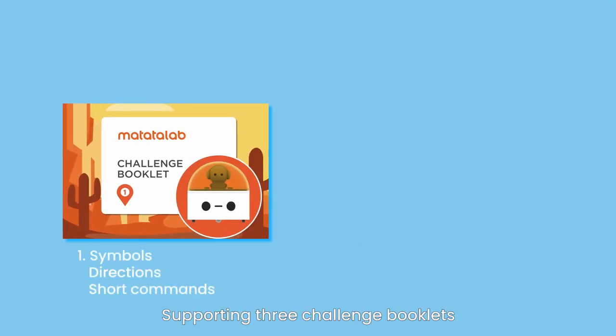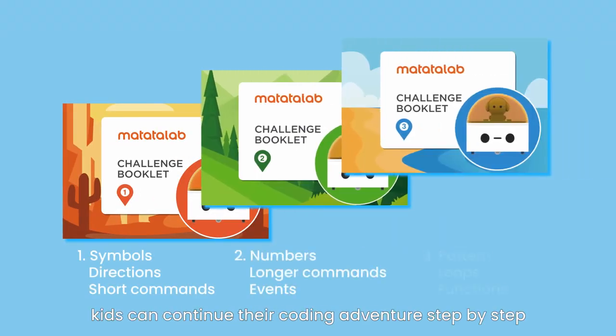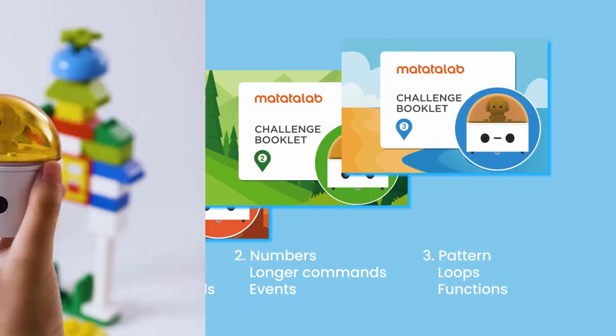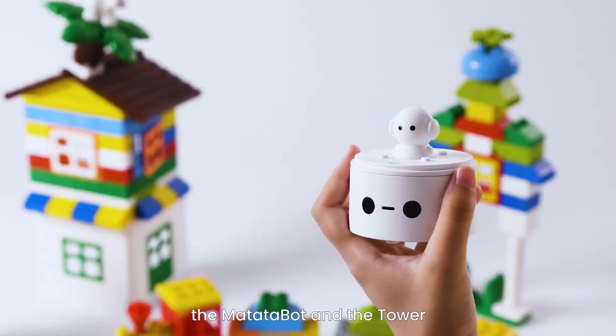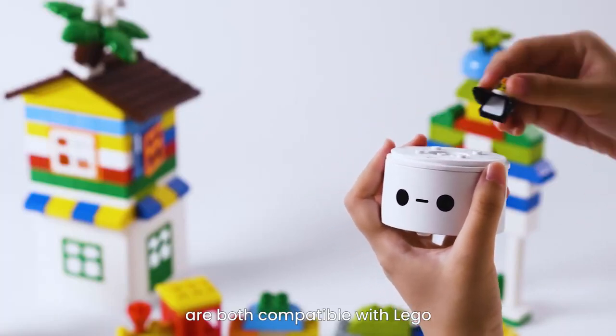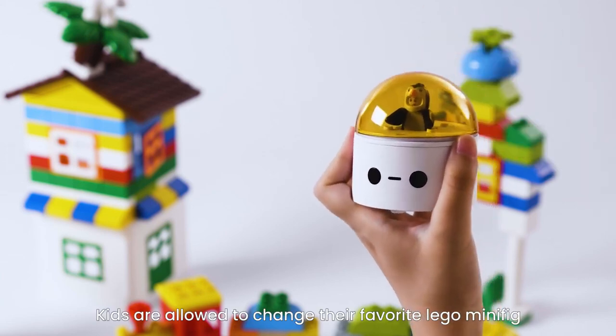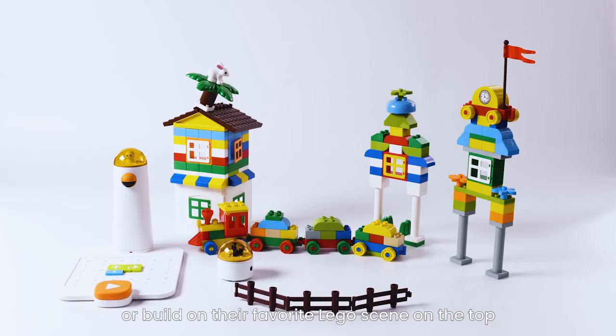Supporting three challenge booklets, kids can continue their coding adventure step-by-step from easy to advanced. What's more, the MatataBot and the tower are both compatible with LEGO. Kids are allowed to place their favorite LEGO minifig or build their favorite LEGO scene on top.